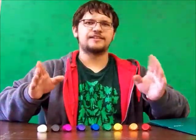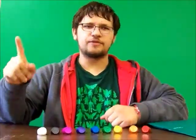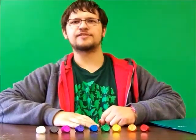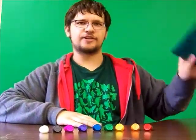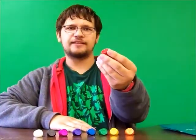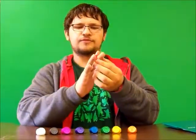Lantern fans, it's the time you've all been waiting for — the oaths. Each of the nine rings. I shall read their oaths. We shall start with the beginning of the spectrum, with red.